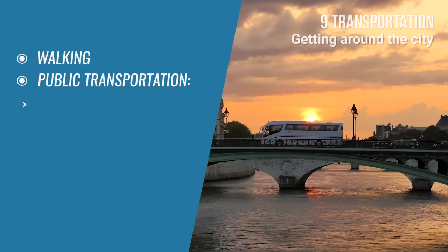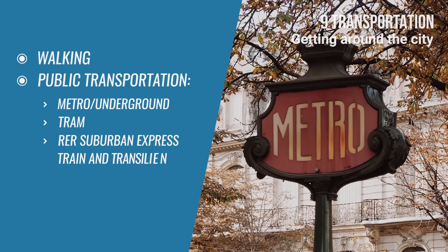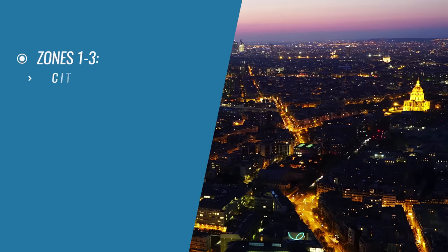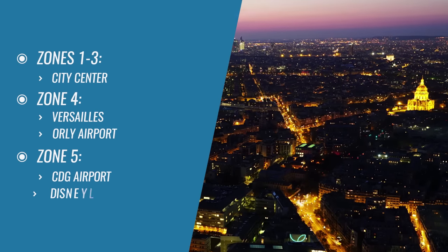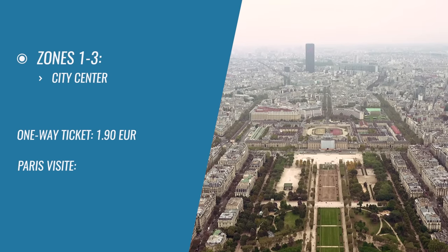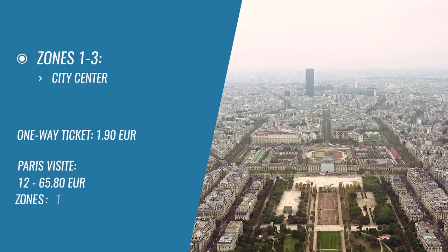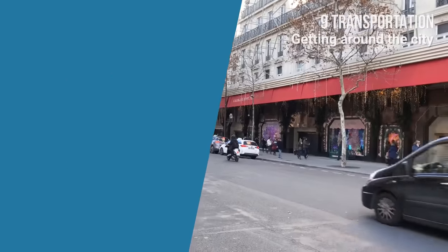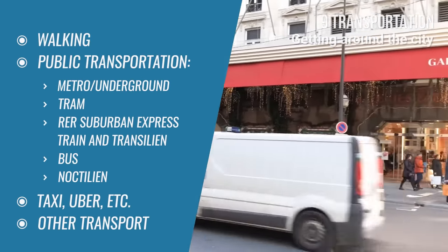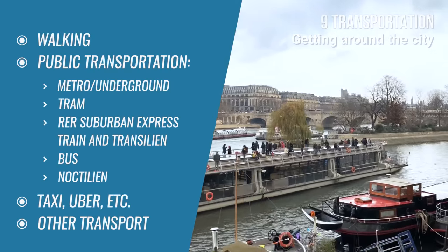Public transportation includes metro or underground, tram, RER suburban express train, suburban railway, bus, and night bus. The city is divided into zones. For the city center, a one-way ticket costs €1.90. The price of Paris Visite passes ranges from €12 to €65.80, depending on zones covered and duration. You can also use taxis, and there are many other means of transportation such as hop-on hop-off buses, boat rides, bikes, and electric scooters.